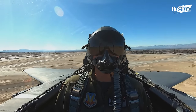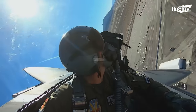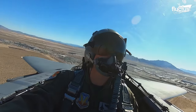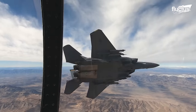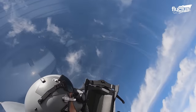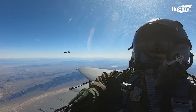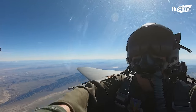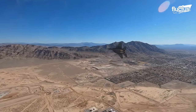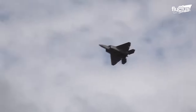Dogfighting training is crucial to ensure that F-22 pilots can effectively engage in close-range combat scenarios, especially in environments where the adversary might possess comparable technology. Real-world training involves tactical exercises that simulate close-range combat, designed to challenge a pilot's skills in energy management, situational awareness, and maneuvering. Training flights include one-on-one engagements and larger-scale mock dogfights to prepare pilots for various scenarios they might encounter in actual combat.